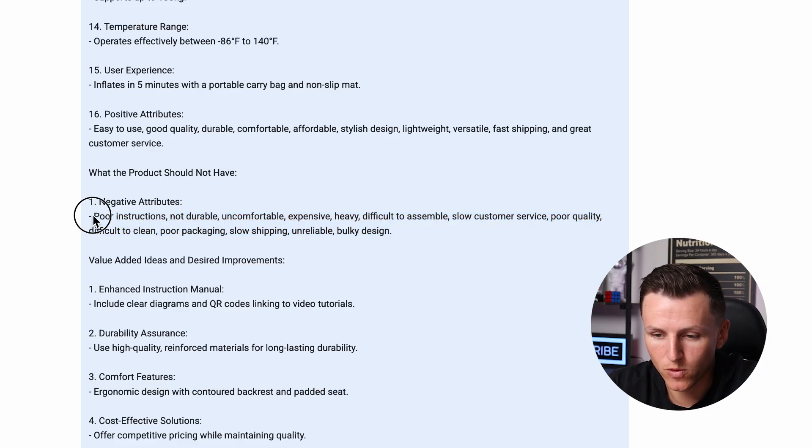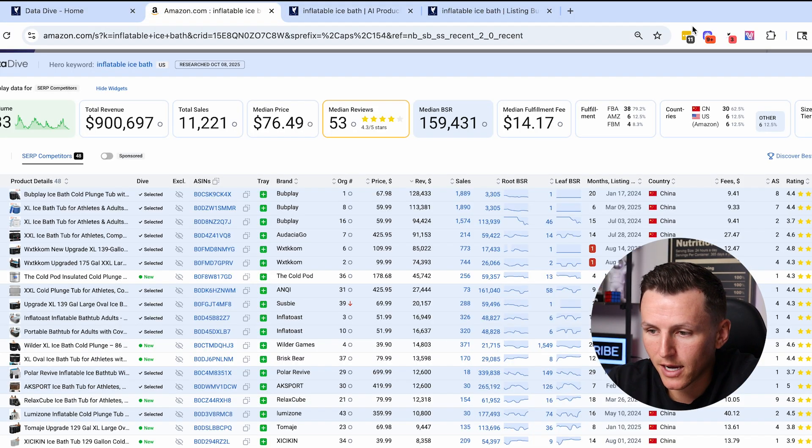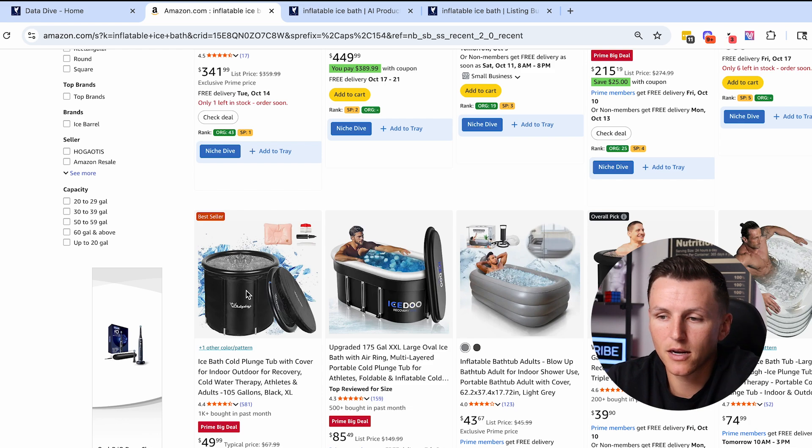Starting with poor instructions — that's easy. Create a video showing how to install and set it up, or maybe current products are complicated to inflate and deflate. Make sure it's easy, include an instruction manual with a QR code linking to a video showing how to set it up properly. That's going to avoid a lot of confusion. Not durable — a lot of these are probably flimsy and fall apart. They have PVC pipes supporting it. I don't want that. I want to make sure it's durable.